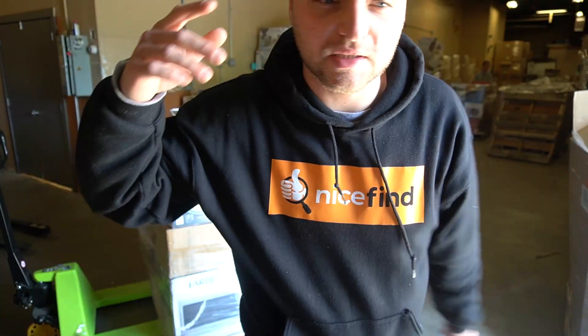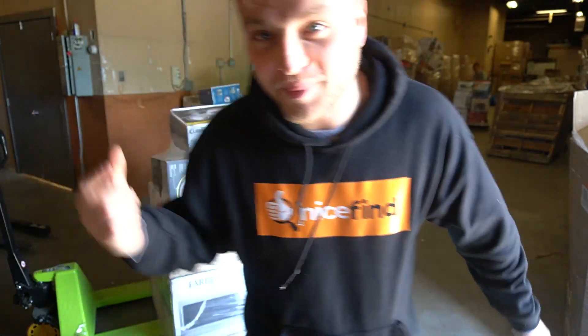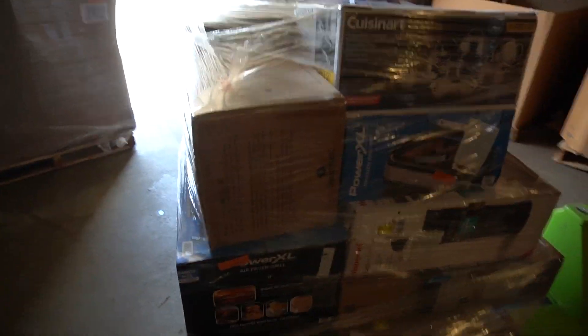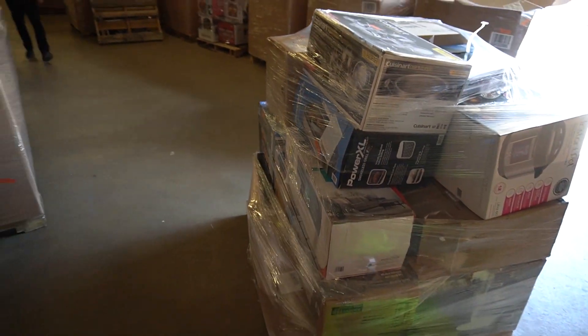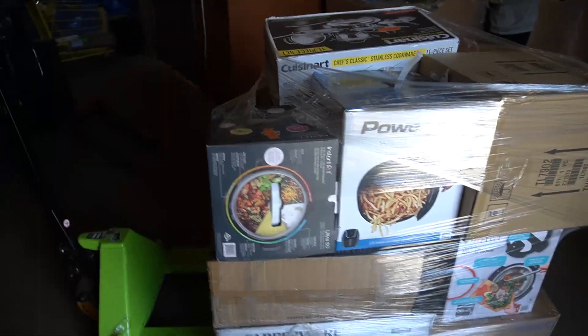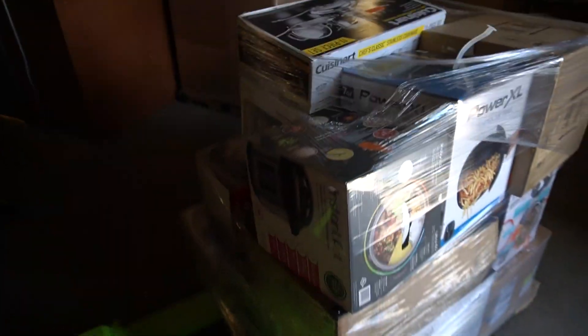We're going to keep powering through these. We showed you two pallets; we'll show you more next time, but right now we have 30 more pallets to go through. Just by looking at this one, I'm thinking at least $2,000 in retail value, but we'll see. Whenever you're buying pallets, you've got to come in and scan these because it might seem like there's a lot of value — or there might be hidden value — like we didn't know that toaster oven was worth $500. If a toaster oven is going for $500, it better be making me a sandwich in the morning on its own.